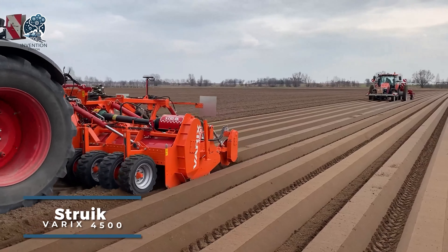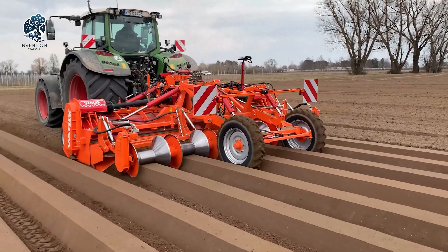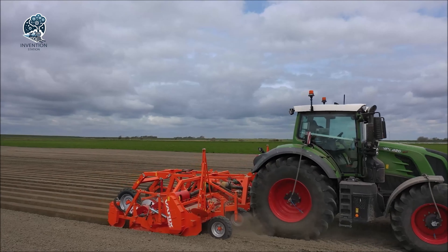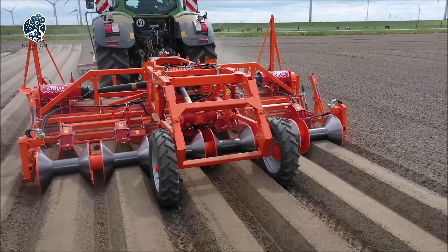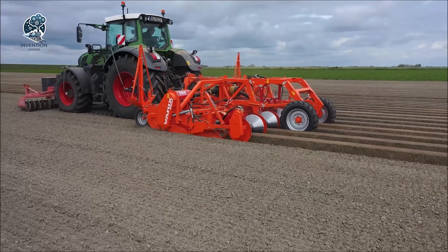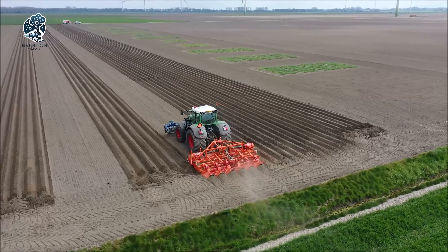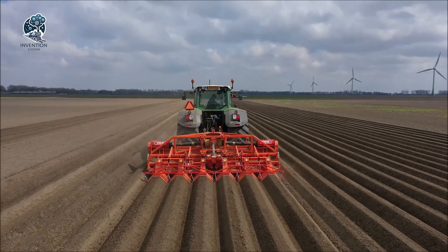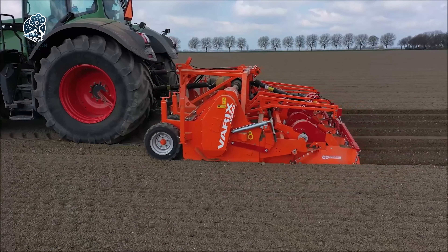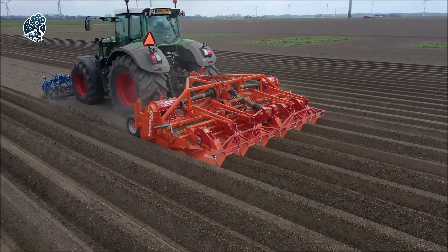Take your farming game to the next level with the Struikvariaks 4500, a powerhouse cultivator. Whether you're a seasoned agricultural pro or a passionate farmer looking to boost your yields, this top-tier machine is tailored to enhance your fields for planting and elevate soil quality. Boasting six adjustable cultivator tines, this machine offers tailored precision to match the unique requirements of each field and crop. The Struikvariaks 4500 comes equipped with Diabolo rollers, creating a highly effective soil compaction system and harmonizing adaptability with efficiency for robust and thriving crops.